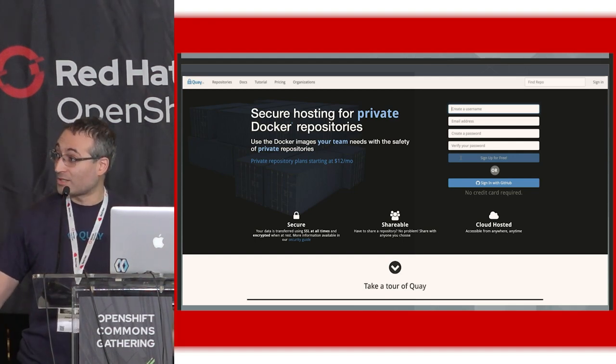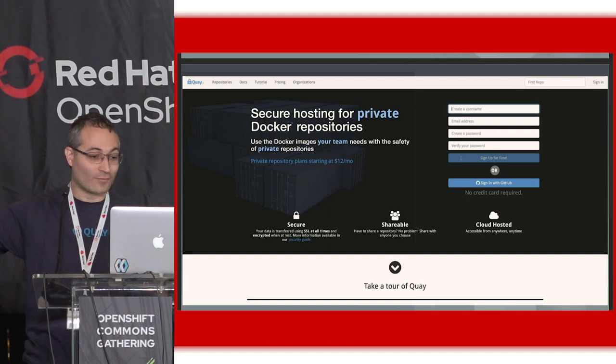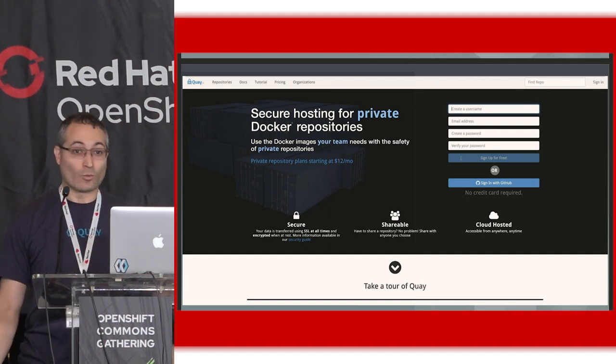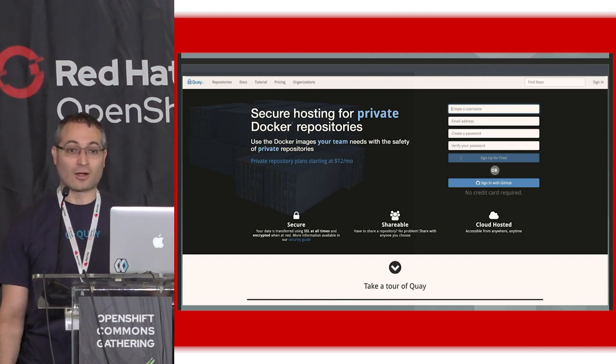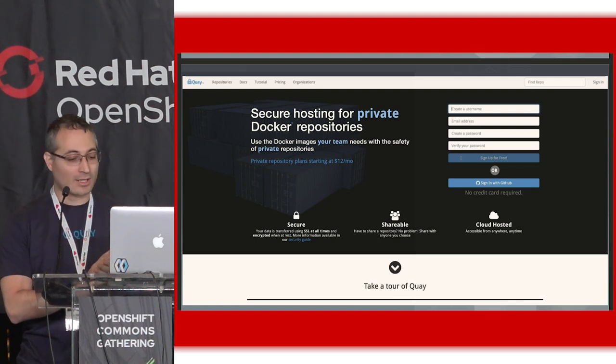We were actually the first private container registry on the internet, even before Docker Hub. When we launched Quay, there was a pretty big focus on secure hosting for private Docker repositories, because at the time there was no other solution for private ones — there was only the Docker public index. We quickly grew from there, and by grew I mean customers, not us. It was just myself and my co-founder — a two-man job for a very long time.